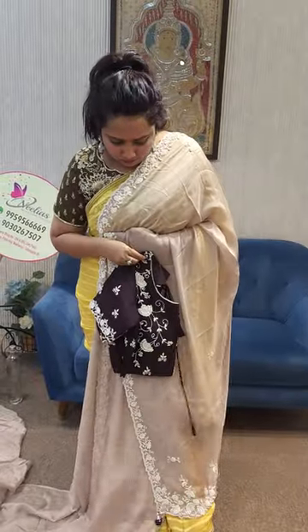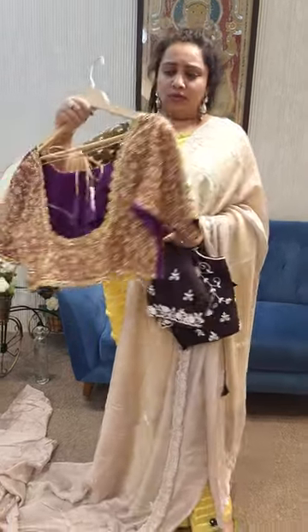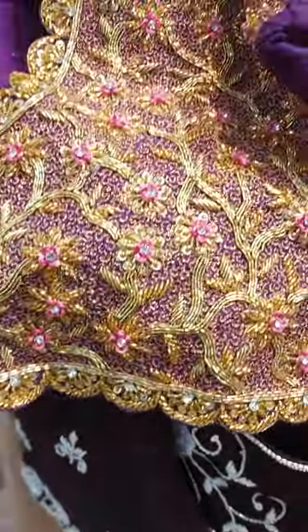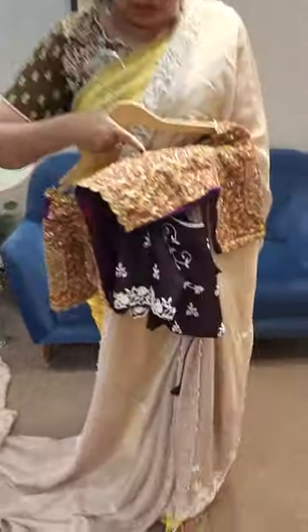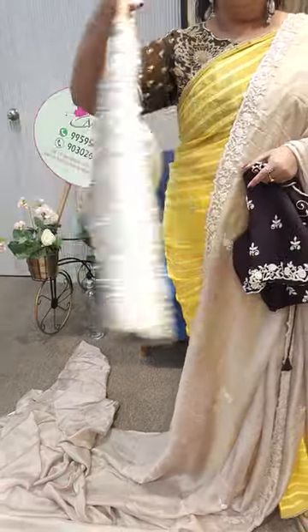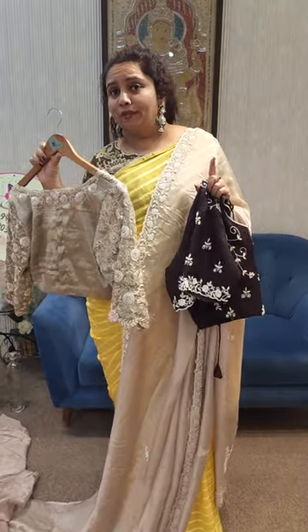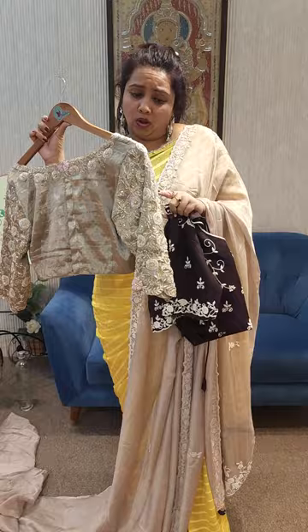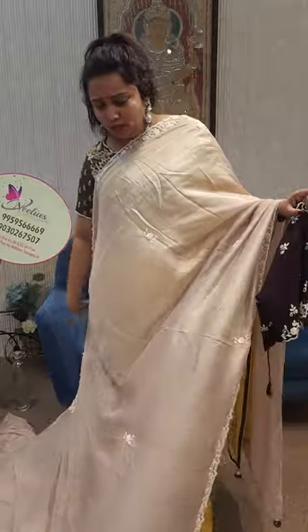If you want to check the price, the price is ₹18,000. The basic range is ₹1,200 to ₹1,800. We will put the cloth, lighting, material, and everything together. The work is done to the highest standard.